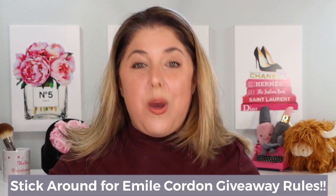I need you to stick around. I'm super excited because after we talk about the new Charlotte product, I want you to hear the rules for a giveaway. I can't contain myself. Emile Cordon — I've talked about them before — I'm a huge fan of their luxury lip care. I have a huge giveaway, like a $170 value, that the brand is going to send directly to you. So let's talk about this brand new Charlotte Island Dream Kissing Formula lip shade, and then make sure you stick around for the giveaway information.